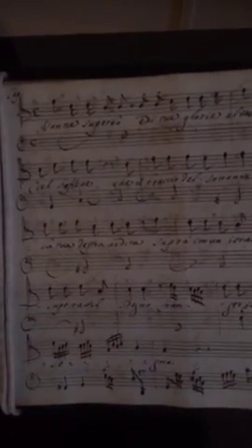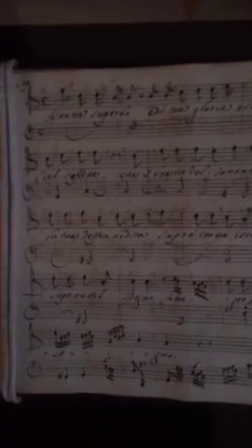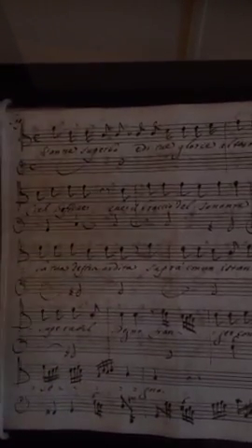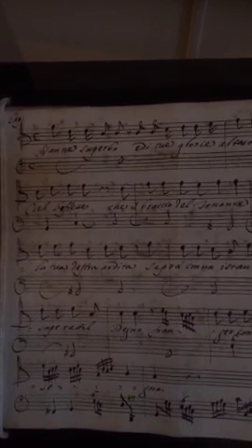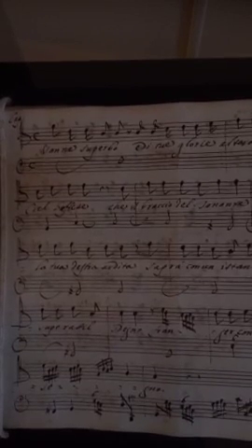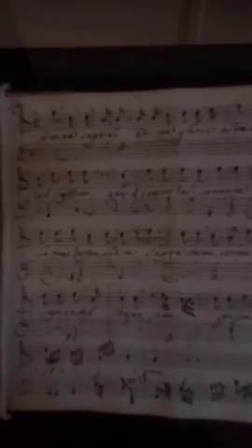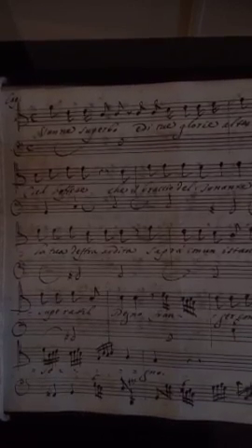By the 1700s, by the turn of the century, opera had really taken off. This is one of several original manuscripts. This particular manuscript actually predates one that is in the archives of the — and I apologize, my Italian is terrible — the Conservatorio di Musica San Pietro a Macella in Naples, Italy. This one is an earlier manuscript and it's actually more complete.